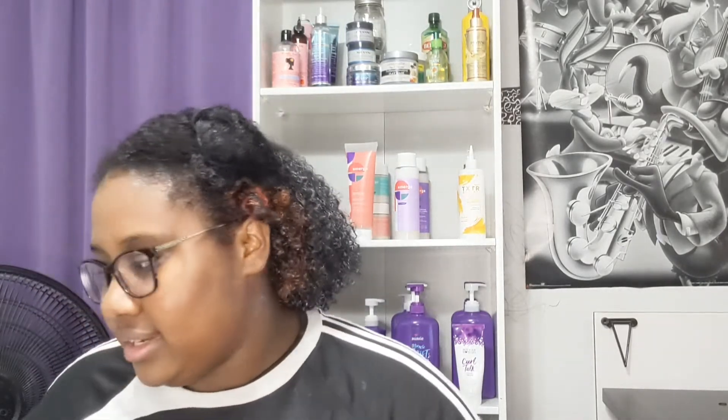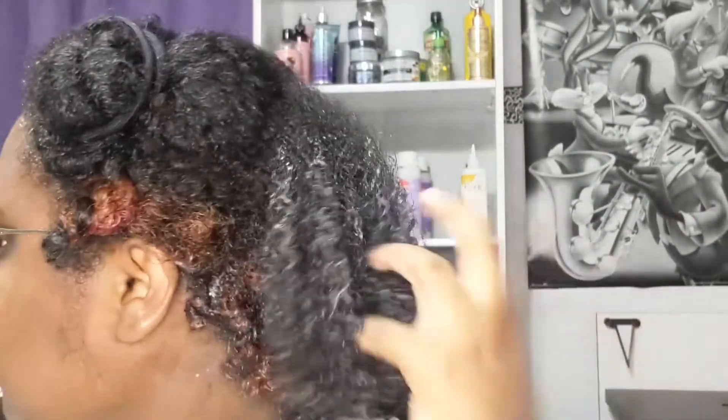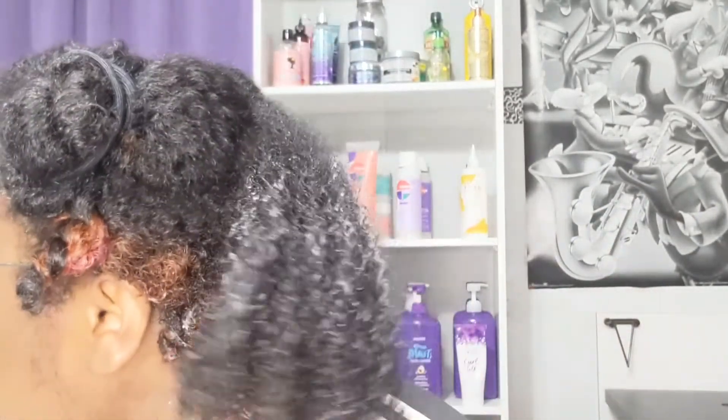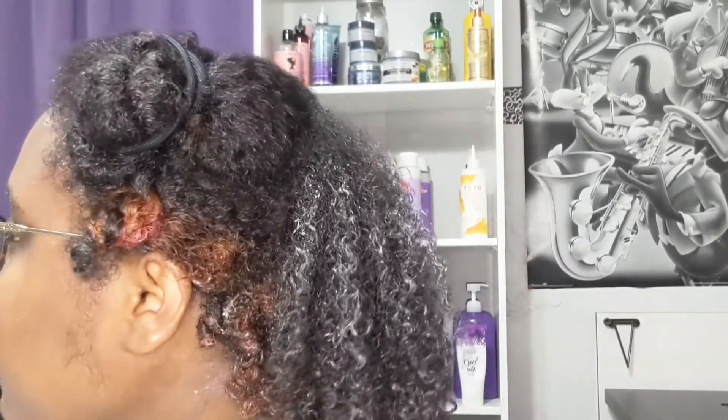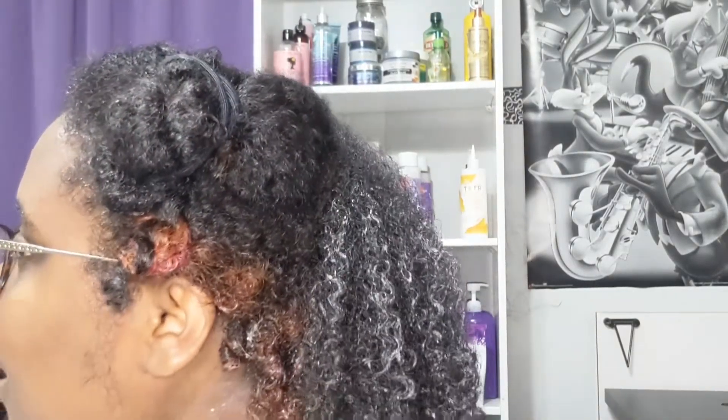Okay, so we finished that section, so now we're going to work on this section over here. Let me get close so I can show you guys what it's looking like so far, just in case you can't see it. This is what my curls are looking like right now. They look amazing. I just really really love them and they feel soft, which is good.